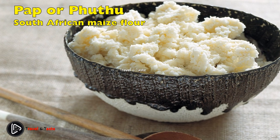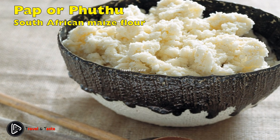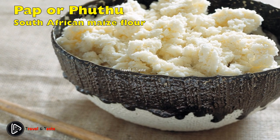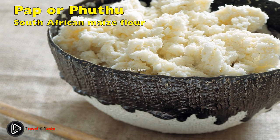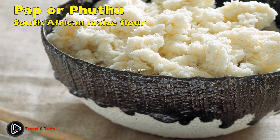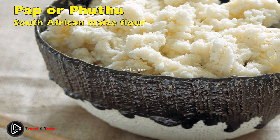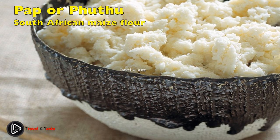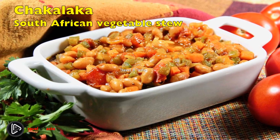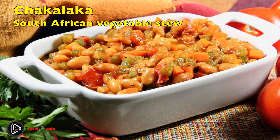Pap, or phutu, is the staple South African food. It is a coarse white flour made from maize. It is relatively cheap and can be stored for a long period of time without being kept in a fridge. It is eaten as a substitute for bread, which is more expensive, and also as a substitute for rice for those who are less fortunate. Phutu serves as a meal on its own, served with butter and salt.